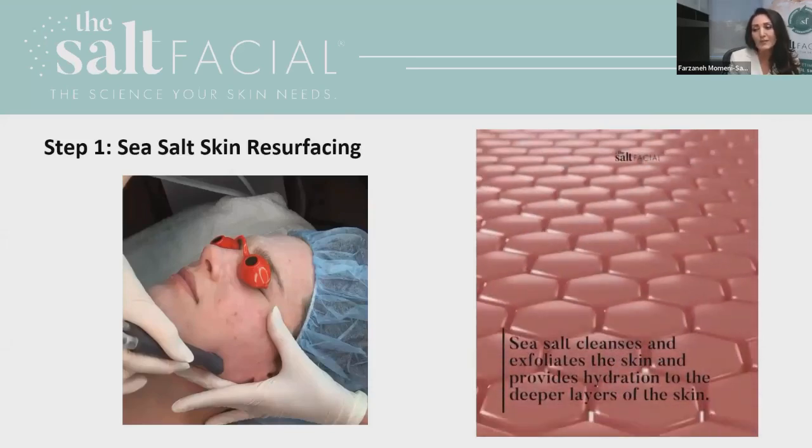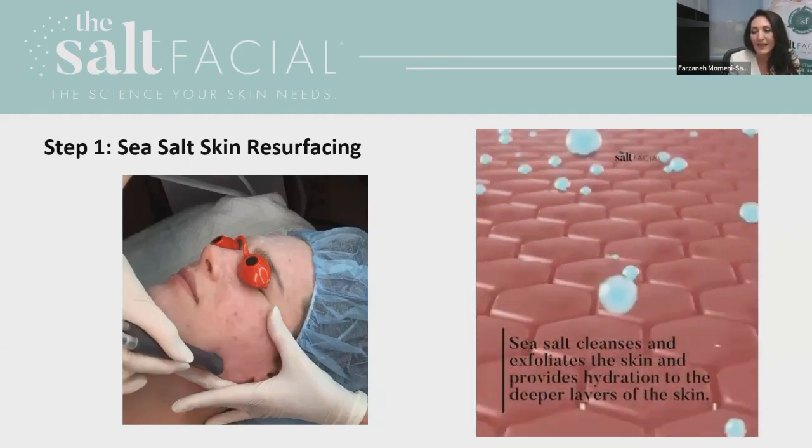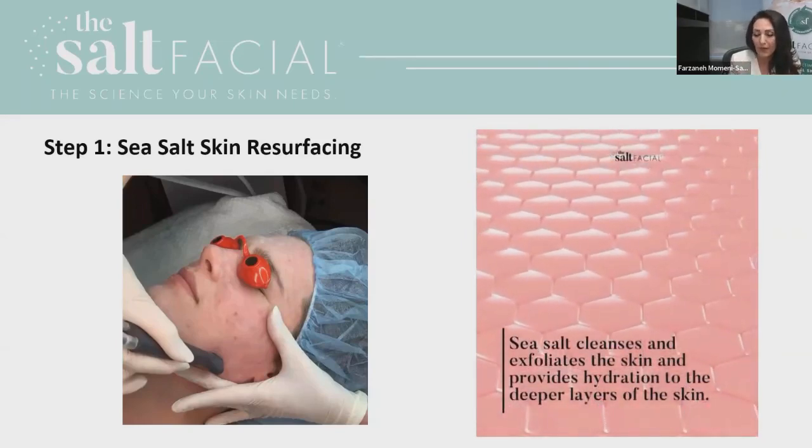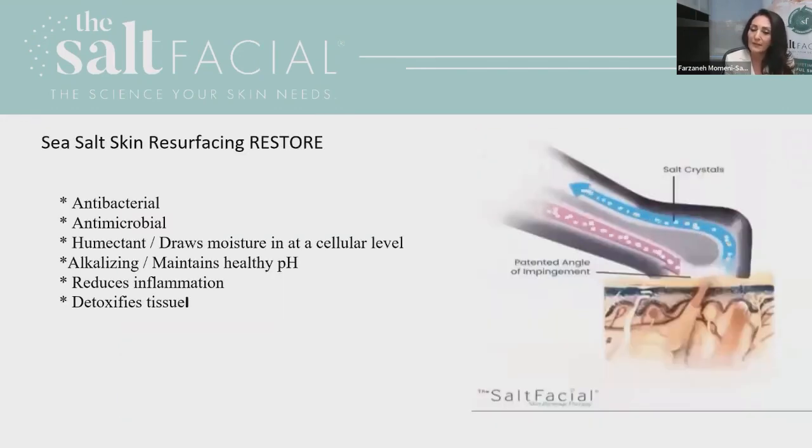The first step is the sea salt exfoliation resurfacing. The idea is to prep and soften the skin, allow removal of bacteria, and sterilize the skin for the next steps. As you can see in the video, we use a special patented handpiece with a unique angle and positive pressure — there is no suction. It was developed to exfoliate the skin and remove dead skin cells. This exfoliation is extremely powerful, yet also very gentle, and improves hydration of the skin because of the sea salt.